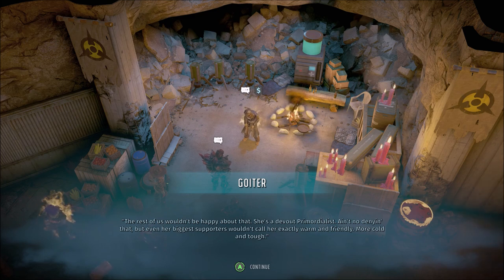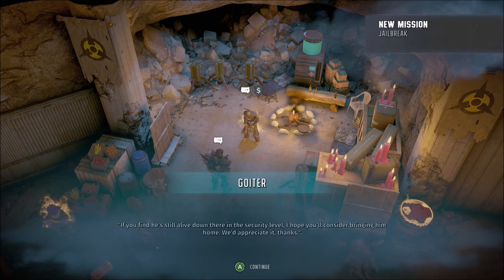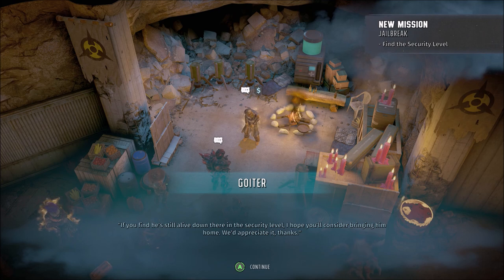That's not right. The rest of us wouldn't be happy about that. She's a devout primordialist, ain't no denying that. But even her biggest supporters wouldn't call her exactly warm and friendly — more cold and tough. With Deuterium and the Nucleus acting up, maybe we need that. But we love Father Beezor. If you find he's still alive down there in the security level, I hope you'll consider bringing him home. We'd appreciate it.